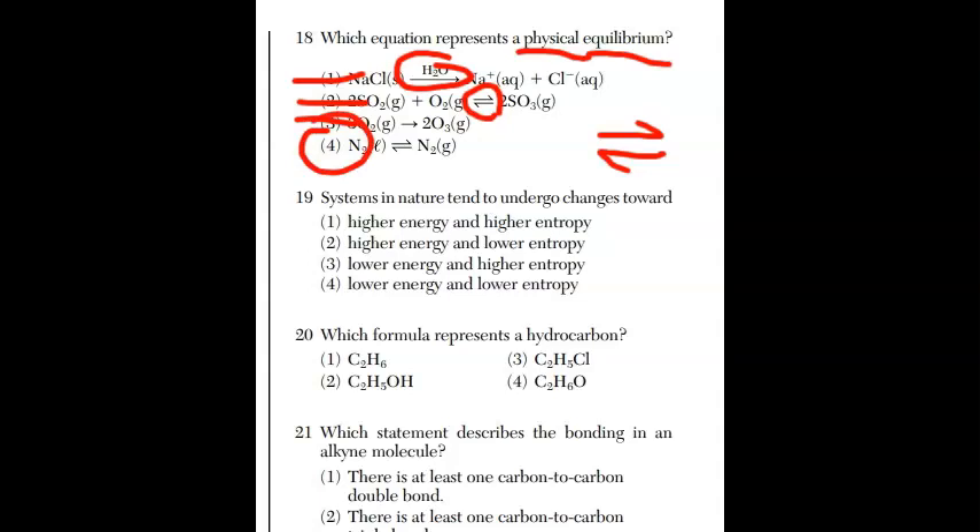For question nineteen, systems in nature tend to undergo changes towards lower energy and higher entropy. These are what I call the two-for-one answers. Lower energy first — eliminate choices one and two. Then higher entropy — that's choice three. This is a fact you need to know. Check out my Regents Chemistry Review shorts playlist for quick facts.